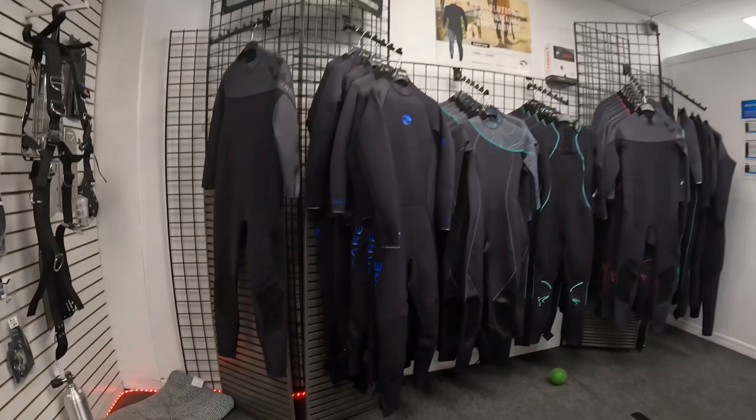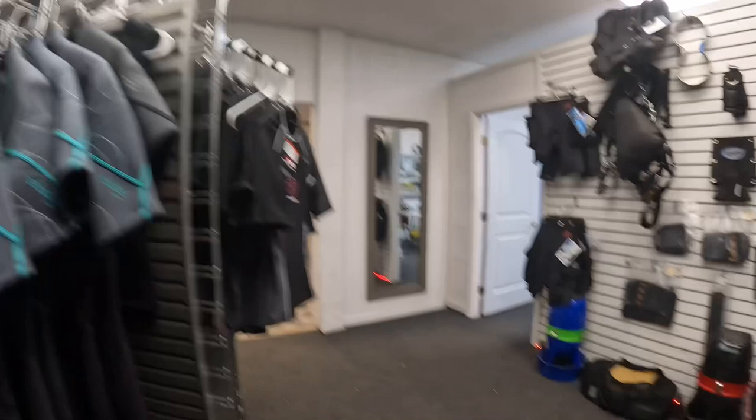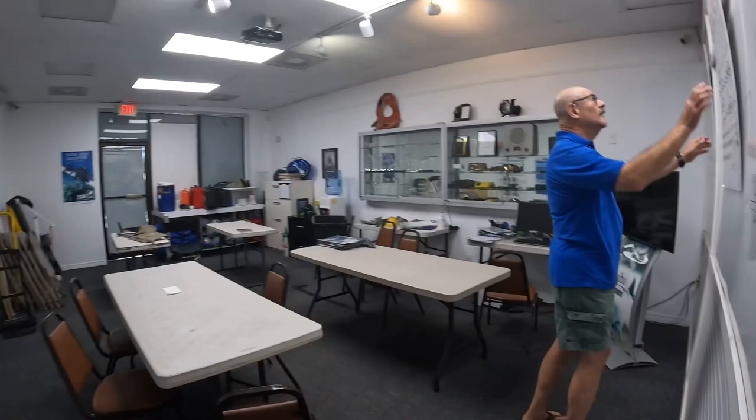Also, right behind this door is their classroom. Check this out. Big white wall. Paul's getting ready to get his class going for the next one. Plenty of space for all you guys to get your learn on. Pretty awesome.